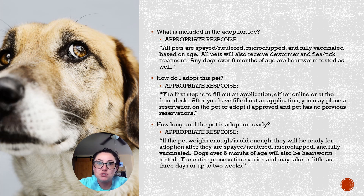If they ask how they can go about adopting a pet, the first step is to go online and fill out an application, or they can go up to the front desk and fill out an application there. After they've filled out the application, the front desk staff will review it, and if they are approved, they will be able to go forward with the adoption.